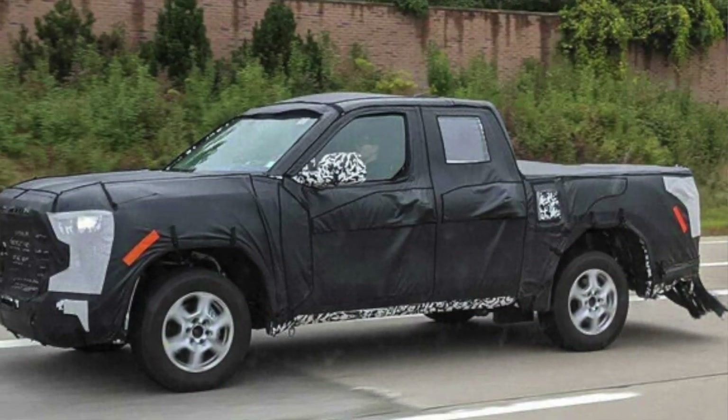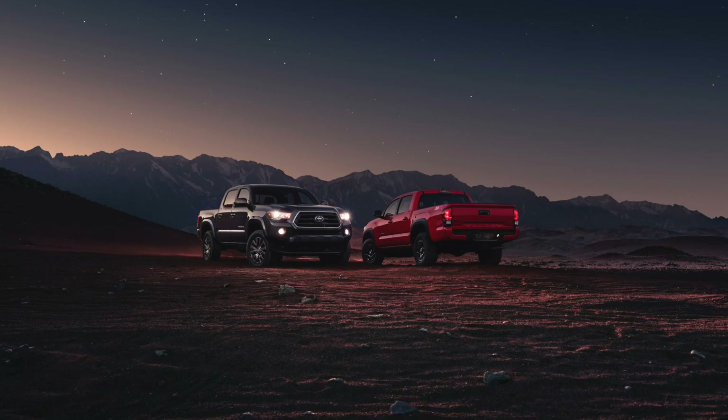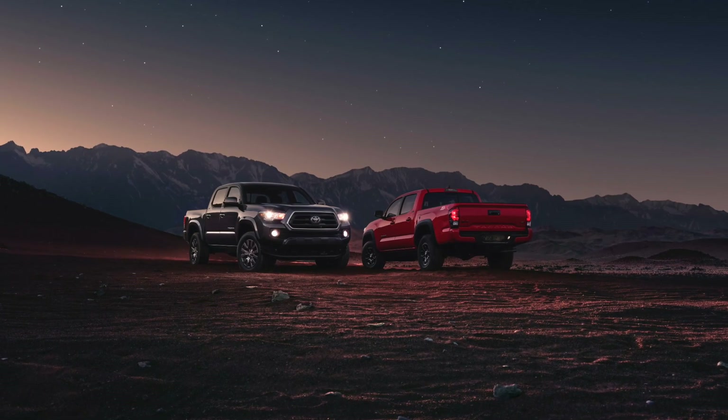Hey guys, John here. So 2023 for the Toyota Tacoma brings some upgrades, but not the ones that we were expecting. Let's get into it. Toyota has announced some new packages for the 2023 Toyota Tacoma, and also we know what the special edition color is for the TRD Pro.